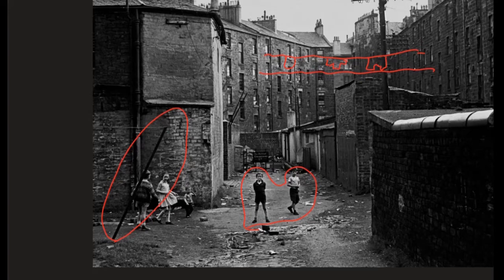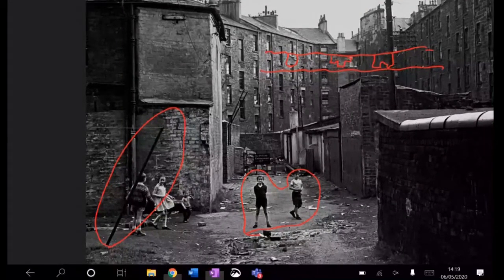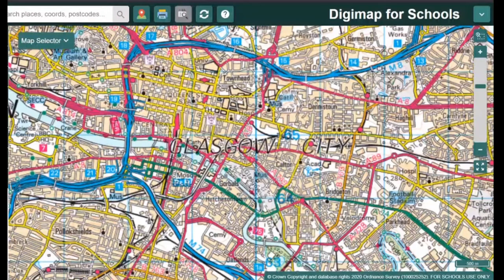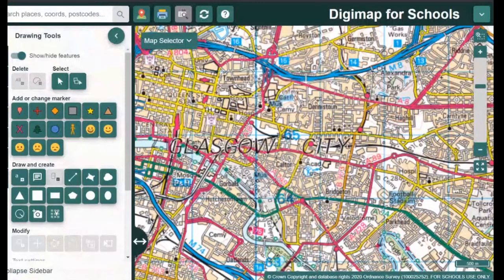The inner city was really designed for people to work in factories. And if we jump across to our map, we're going to have a look at an example of that. When we're trying to find the inner city, we're going to keep using Glasgow as an example. Our CBD is this area here. This, as we've looked at before, is our inner city.